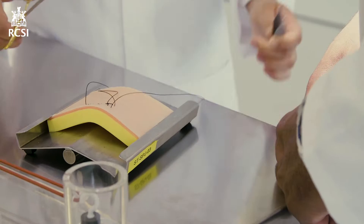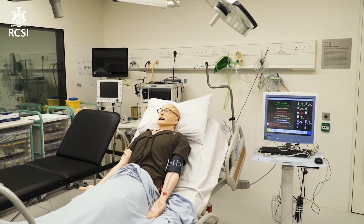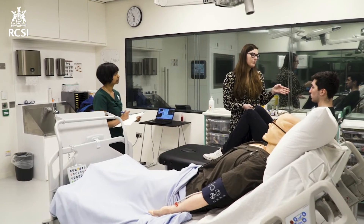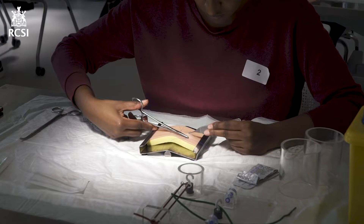Managed by the Department of Simulation, you'll find a flexible wet lab, mock operating theatre, both inpatient and outpatient rooms, our task training room, a patient lounge and lots more.